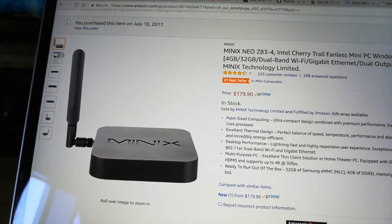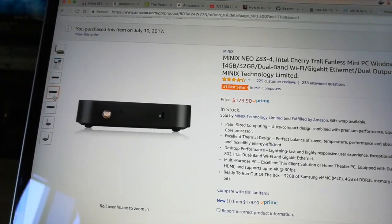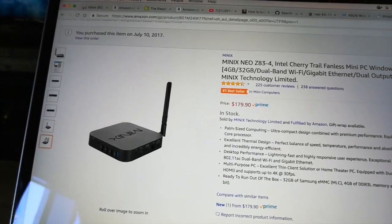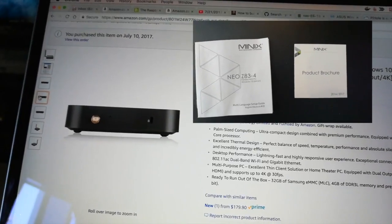And here it is — it's the Minix Neo Z83-4. It's a fanless computer so it runs really quiet. I knew it was going to be slow but I didn't think it would be that slow. $179.